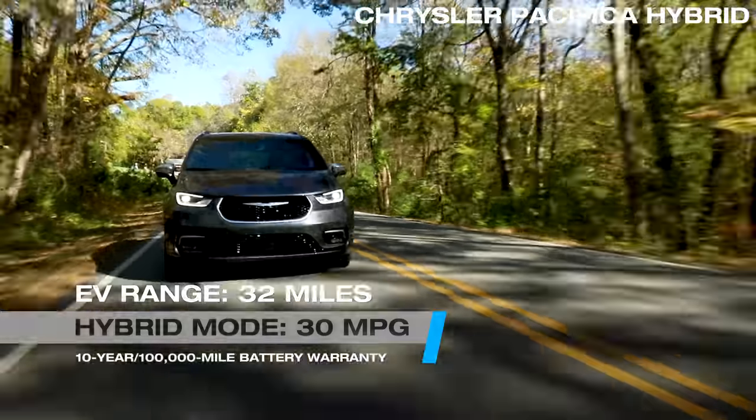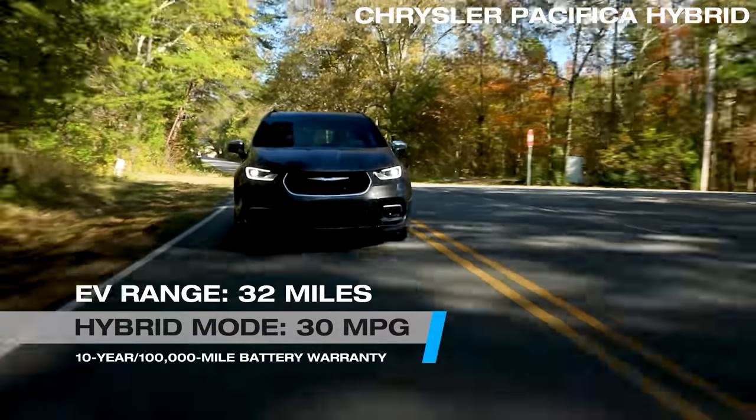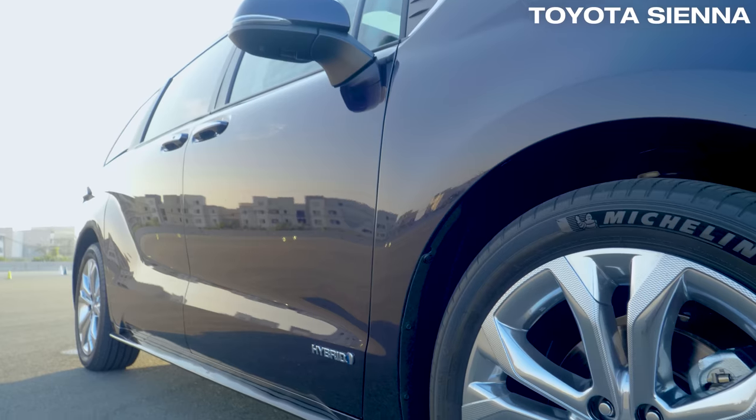On the downside, the Hybrid does not have all-wheel drive, and Chrysler recommends you don't tow with this model. The Sienna is redesigned for 2021 as well and now comes standard as a hybrid.